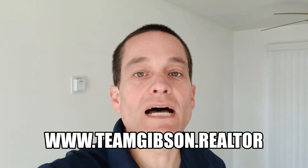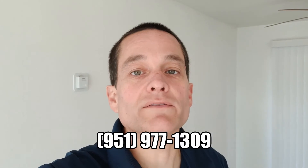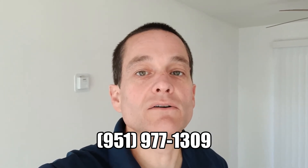Thank you again for joining us at 1451 Michigan, unit number seven. If you're interested in this unit, please take a look on our website at www.teamgibson.realtor, or give us a call at 951-977-1309.